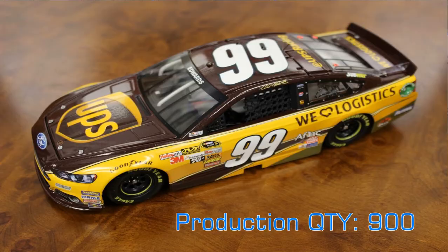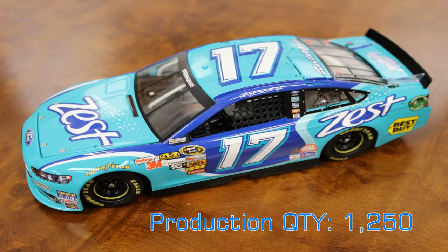Speaking of Fords, the Roush Fenway camp is well represented in our new inventory. Let's start off with Carl Edwards' UPS Ford. Carl has a number of paint schemes this season — this is the UPS 'We Love Logistics' colors that he will use in some races this year, and it's a beautiful race car.